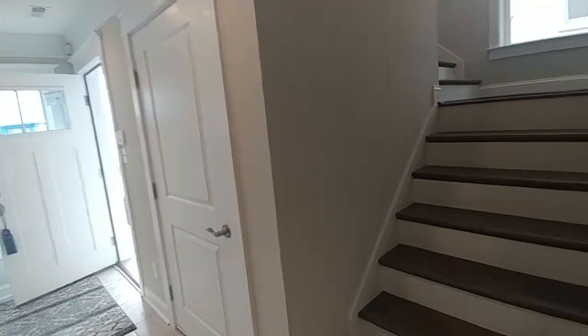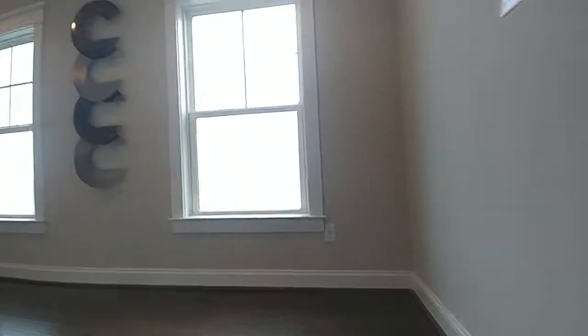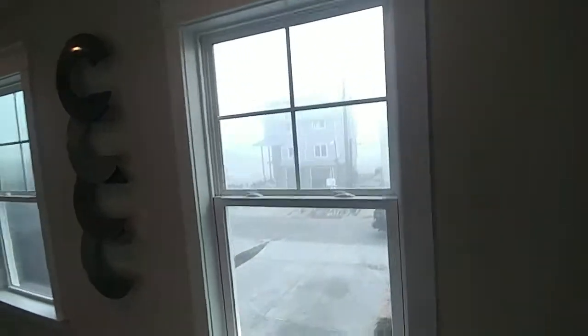We are just beginning — this is just the first floor, we've got two more floors to go. There is an opening for an elevator if you decide to add one, just so you know that option is there.